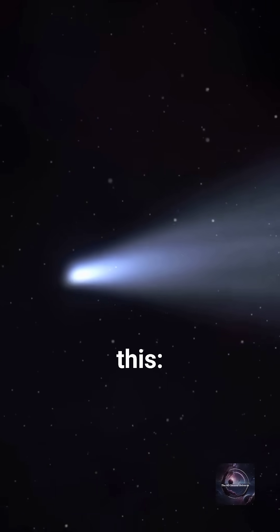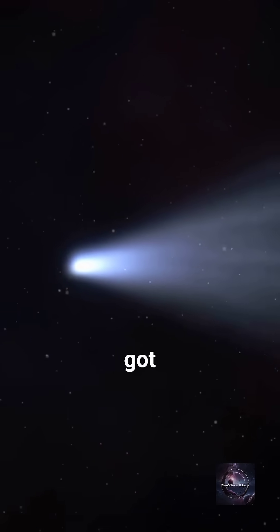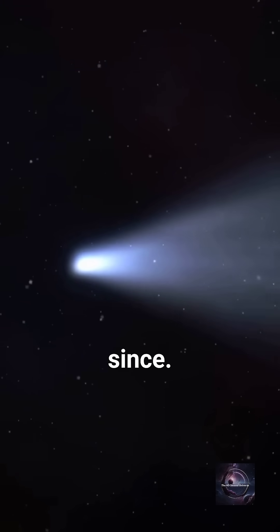And get this: comets crashing into Mercury brought water billions of years ago. The ice got trapped and stayed frozen ever since.